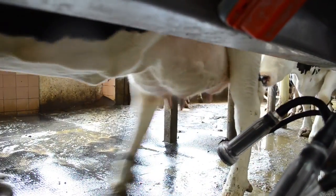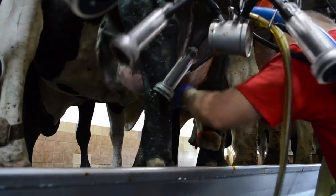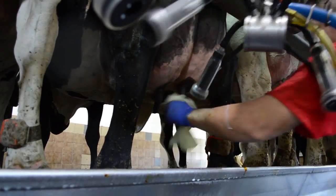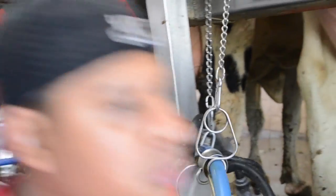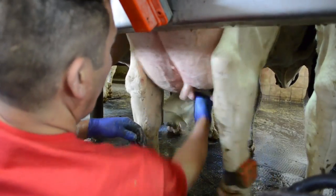Rosie Lane staff brings cows to the parlor and 12 enter on one side. After cows are in the parlor they are prepared for milking. The udders are cleaned first and the dip that is used acts as a soap and a sanitizer. Milk quality is checked by hand and then the teats are dried.